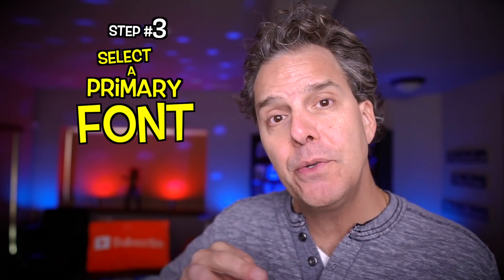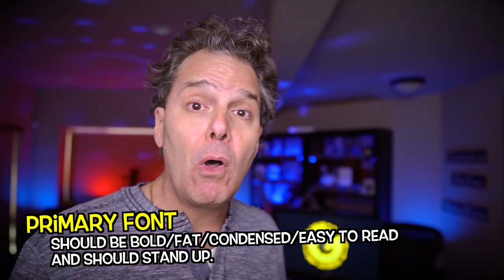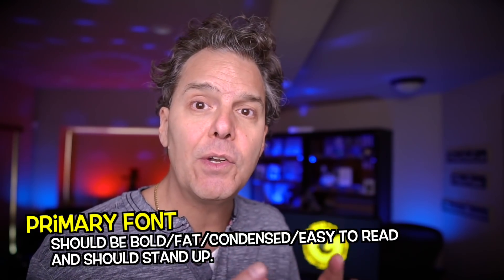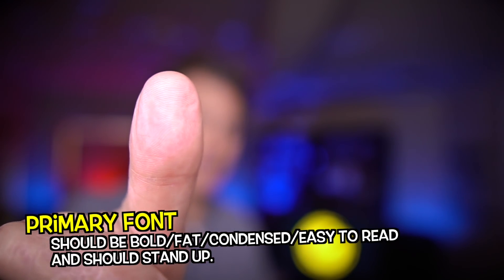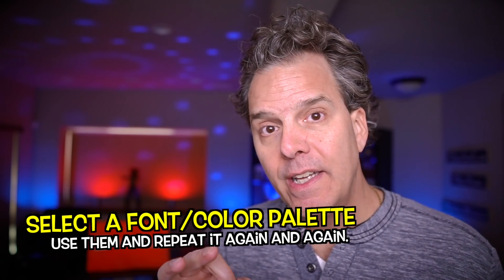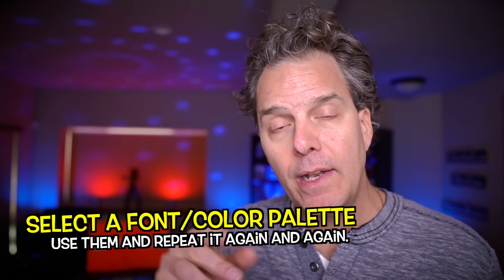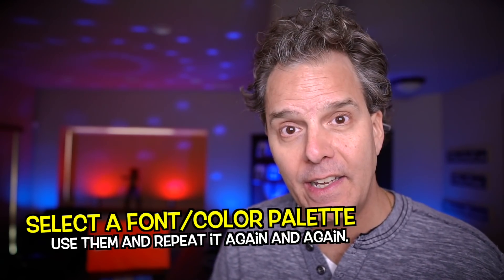Step number three: select a primary font that you'll use again and again. Your bold font should be condensed, it should be easy to read, it should stand up even if it's a really small thumbnail. What's important here is that you select a font, select a color palette, and use them repeatedly.